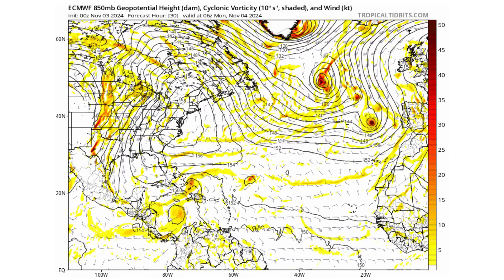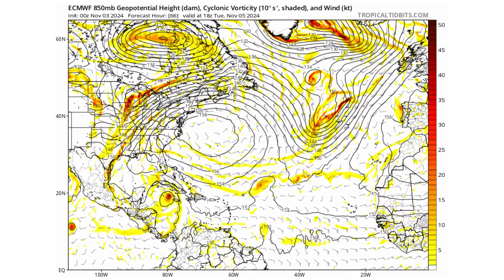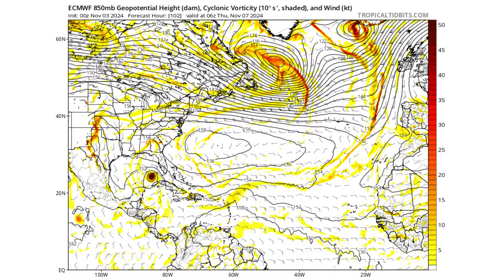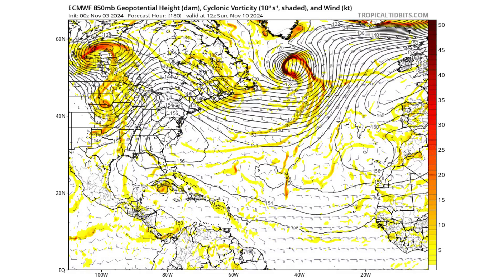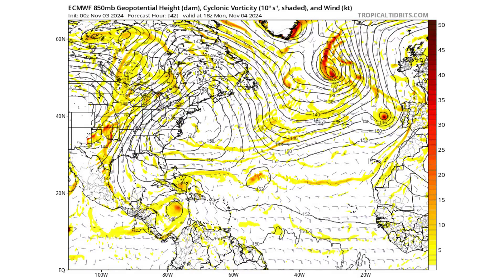In terms of what the European model is showing us — pretty much similar. We see Disturbances 1 and 2 combined, potentially as Raphael, moving into the Gulf of Mexico, and we'll watch the remnants of the eastern half of Disturbance 2 possibly form at that other vorticity max into a potential tropical storm moving through the Caribbean next week.